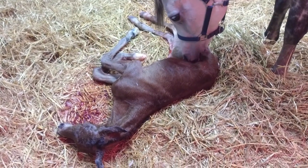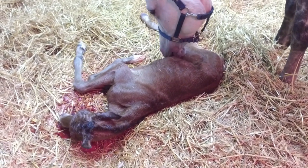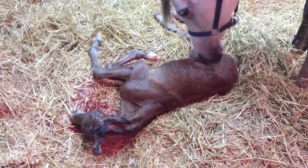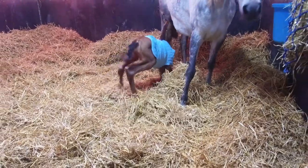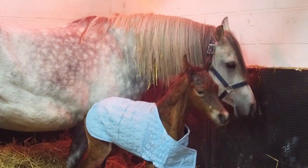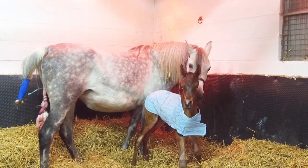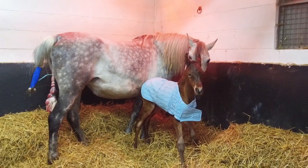The mare will normally lick the foal and stimulate it, also removing moisture from the coat. The foal would normally start to develop a suck reflex within about 5 minutes, be able to make attempts to stand within about 30 minutes, and be capable of standing within a couple of hours without any help. Getting the foal up and moving is quite an important part. Dipping the navel early is important to make sure you don't get any infection getting in through the umbilical cord stump.